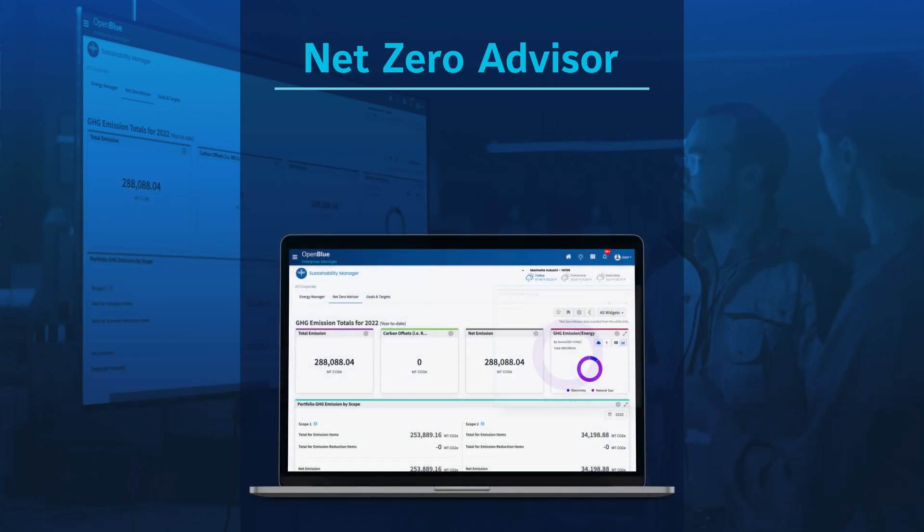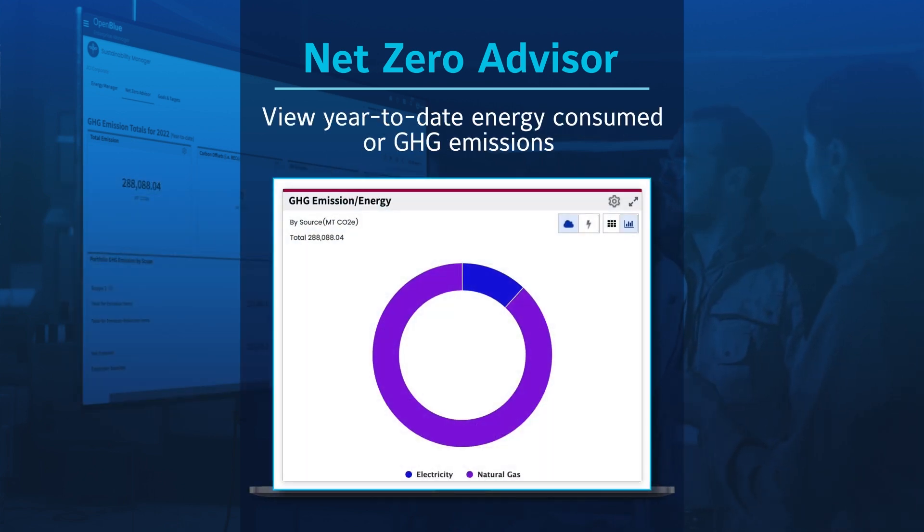View year-to-date energy consumed or greenhouse gas emissions. View metrics by energy type, such as electricity and natural gas, or energy consumed by each type, to help you better understand the impact of each energy source.